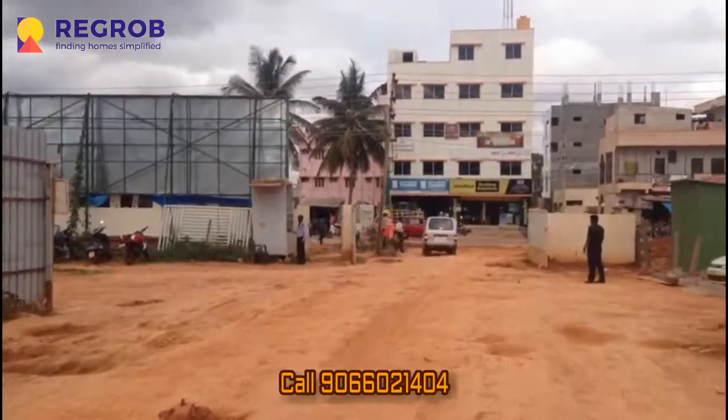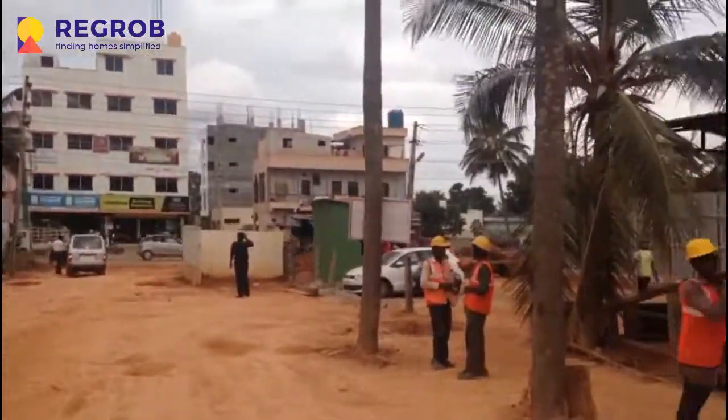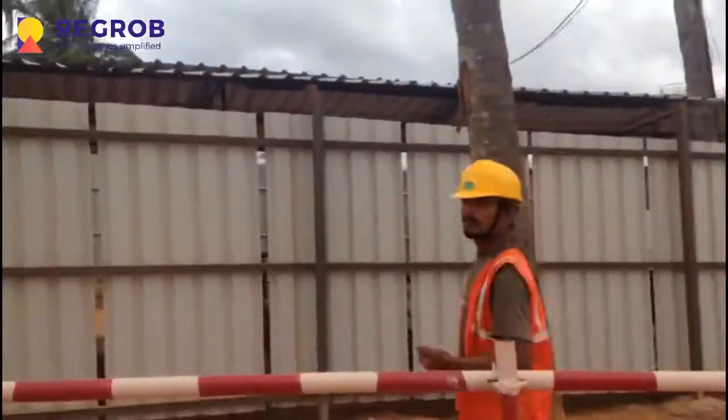This is going to be the main gate. And that is the main road — maintenance work is currently being done on the main gate area.